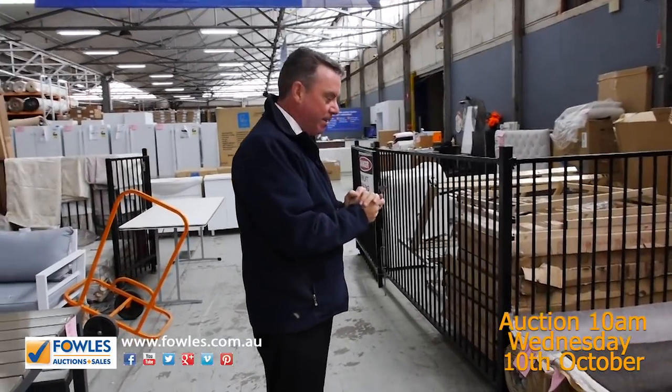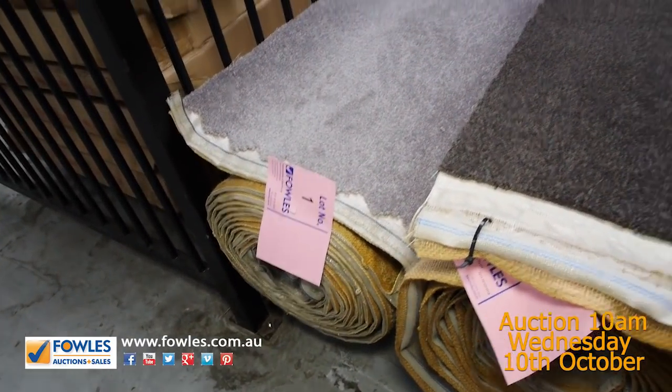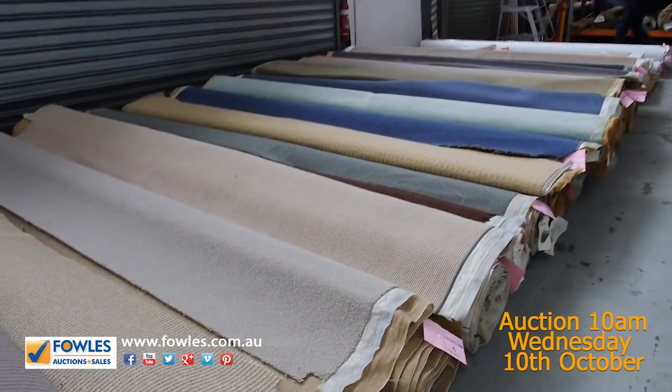Okay, let's have a look at these carpets here. We've got some beautiful ranges that have come in for tomorrow's auction. As you can see, we've got some colour — lots of colour. The greens, the blues, browns of course, always the browns and charcoals and beiges.